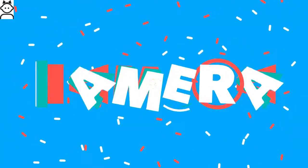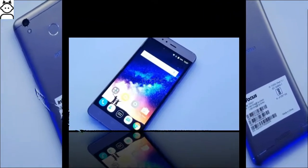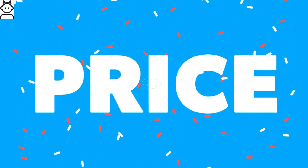The Infocus Turbo 5 camera features a 13-megapixel main camera and a 5-megapixel front camera. Both cameras deliver super picture quality whether it is still photography or video shooting.